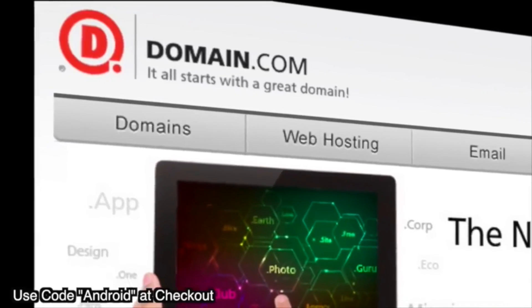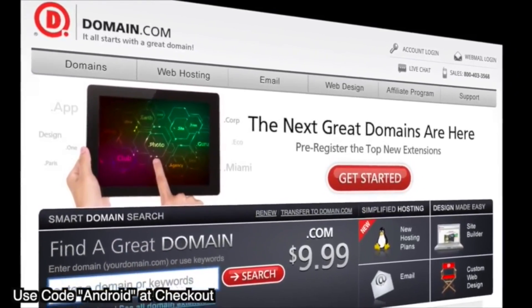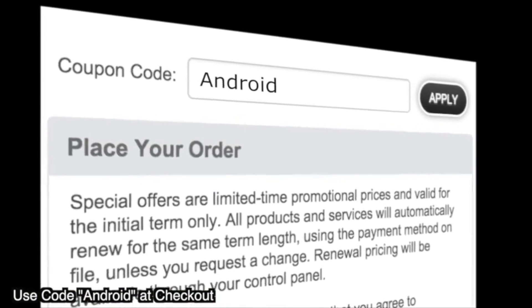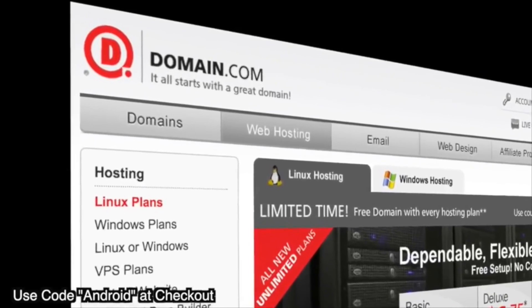Do you guys remember from like 15 years ago when people were making money hand over fist in the dot-com bubble? We didn't call it a dot-net bubble or dot-org bubble — we called them dot-com billionaires, because that's the power of a dot-com. No domain name extension tells your story with the same degree of trust as a dot-com or dot-net domain name. Dot-com and dot-net domain name extensions inject credibility into your online presence. Save 15% on domain names and web hosting when you use our coupon code ANDROID at domain.com checkout. When you think domain names, think domain.com.